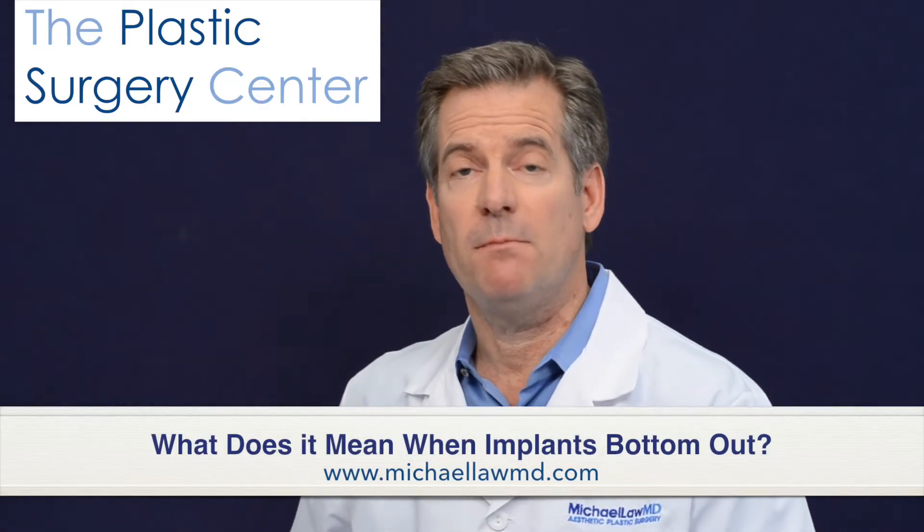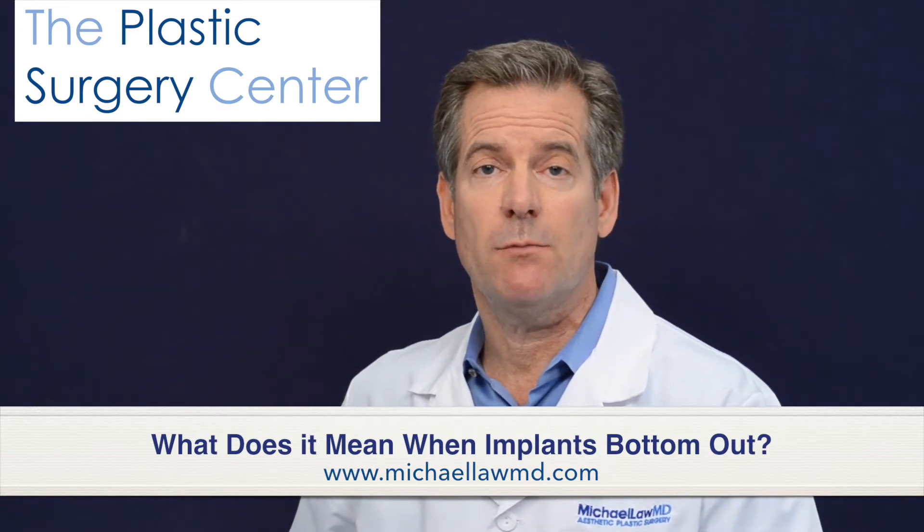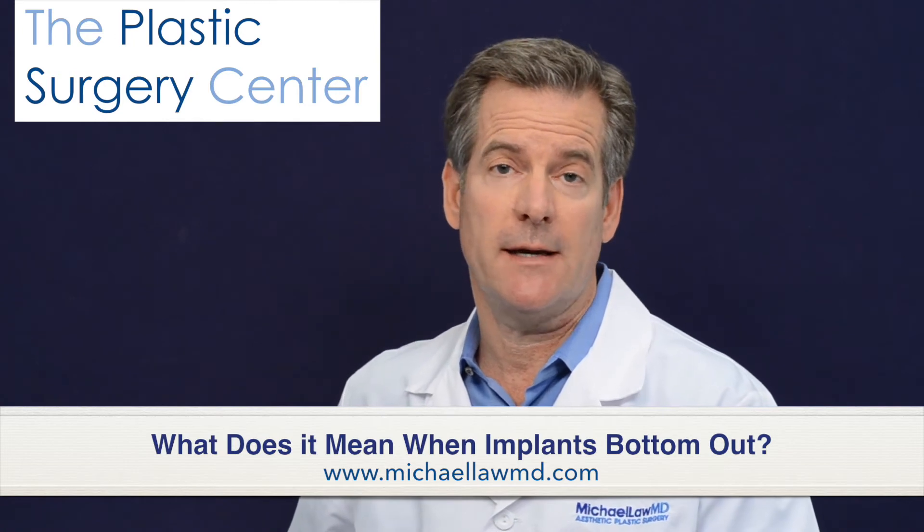What does it mean when breast implants bottom out? We use the term bottoming out to describe the situation where breast implants descend on the chest wall to a point that is lower than is aesthetically ideal.